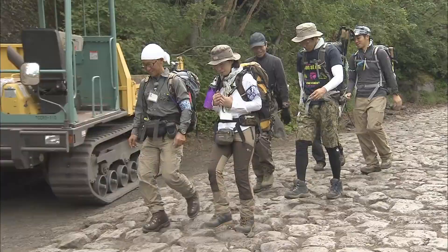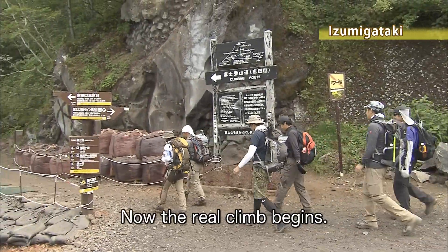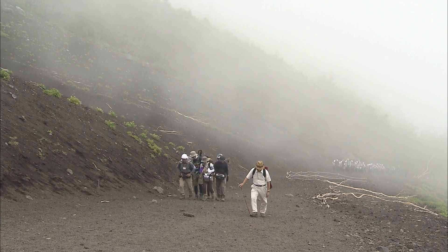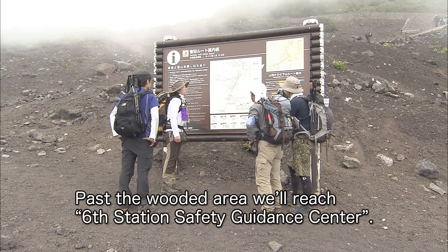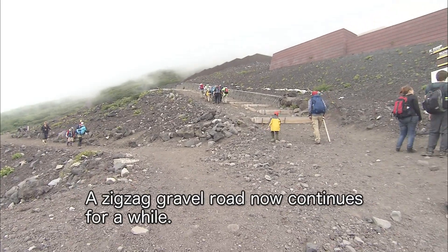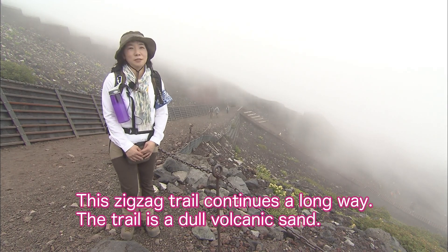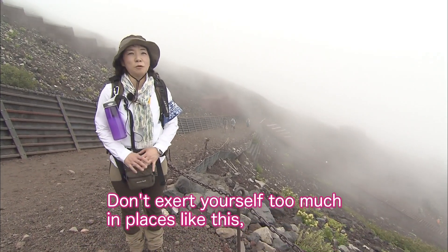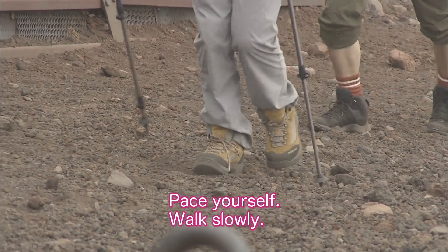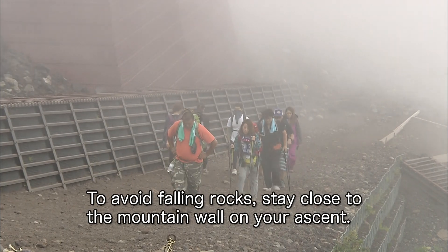Now let's set off. The gentle downward stretch has ended — we've reached Izumigataki. Now the real climb begins. Past the wooded area, we'll reach the sixth station safety guidance center. A zigzag gravel road now continues for a while. The trail is dull volcanic sand — don't exert yourself too much in places like this, as you'll soon get very tired. Pace yourself and walk slowly. To avoid falling rocks, stay close to the mountain wall on your ascent.